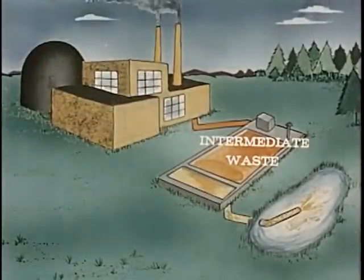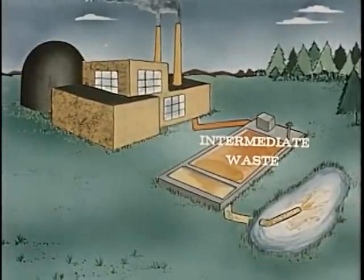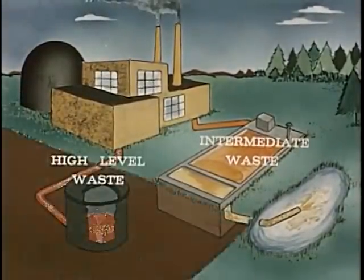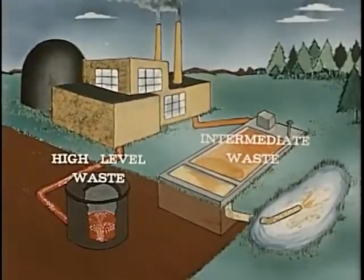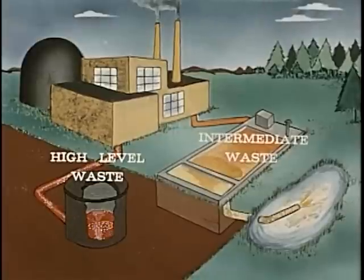The most common radioactive waste problems concern the relatively small user of isotopes obtained primarily from nuclear reactors. The high-level wastes originating from reactor operation itself and the associated chemical processing wastes require special handling at the installations where the wastes originate.